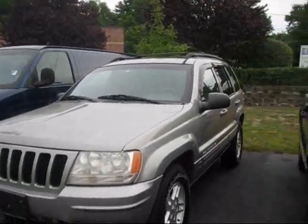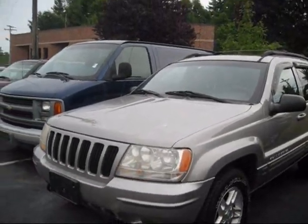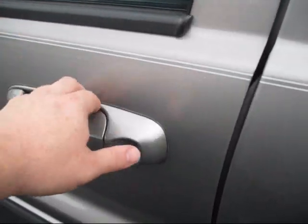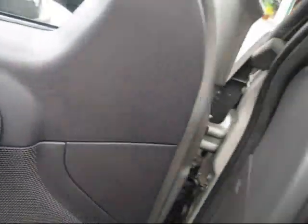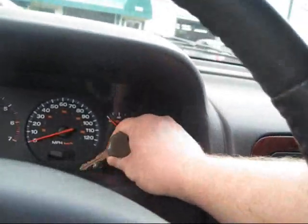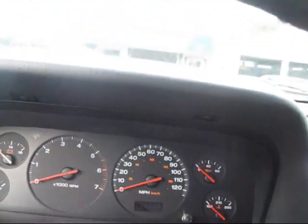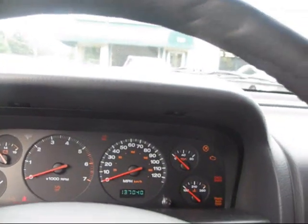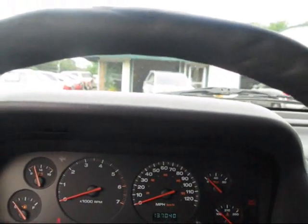Without further ado, let's go ahead and start it up and let it run. It's not too bad. This has 137,040 miles on it. Let's see how she sounds.